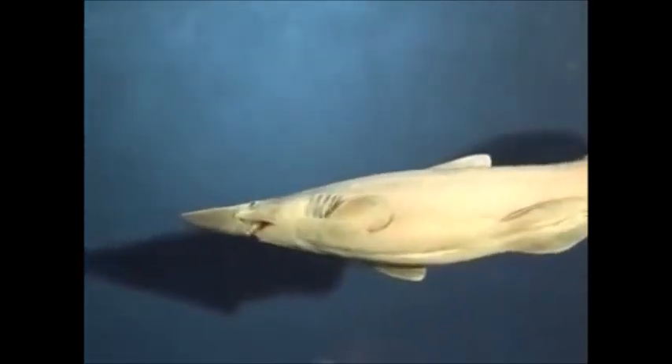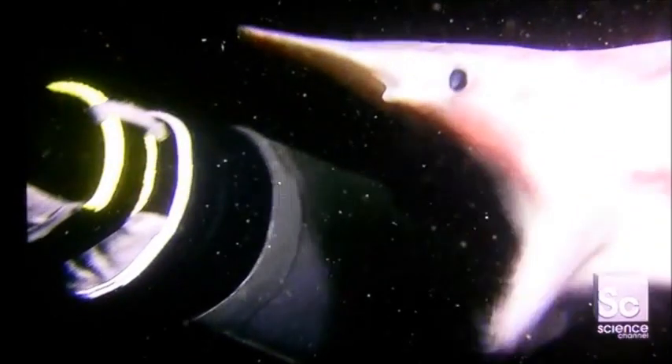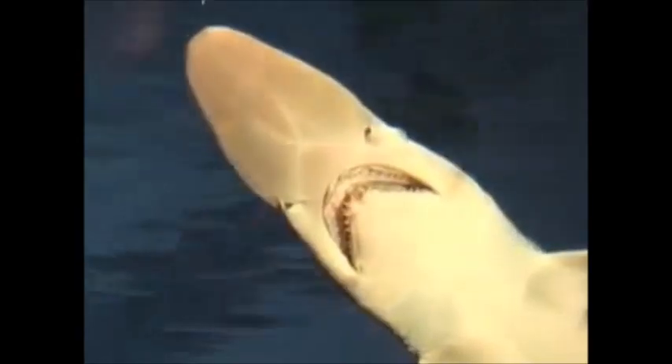It ambushes prey such as fish, squid, and crustaceans. The shark's long and prominent blade-like snout is covered with highly sensitive organs that can detect electrical currents in order to locate living things.